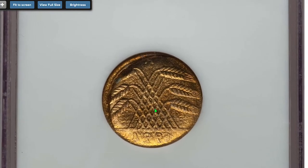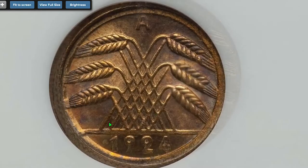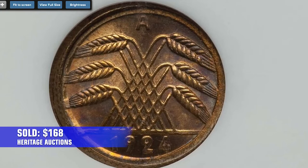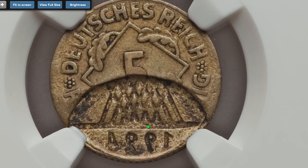Here is another Berlin Mint 1924 5 Rentenpfennig bearing a mint error — to be exact, a brockage on the obverse side. This amber and steel blue toned brockage piece was a granular but attractive obverse, possessing a fully impressed design. It sold in 2018 for $168 at Heritage Auctions.